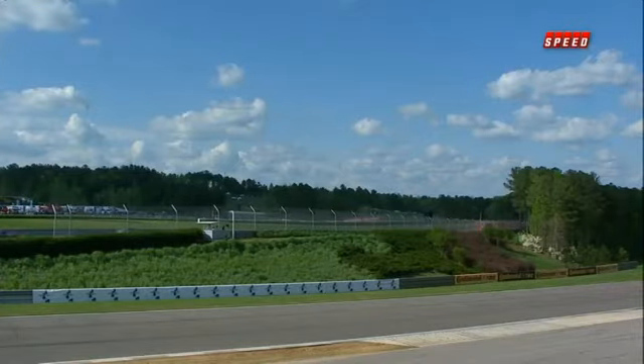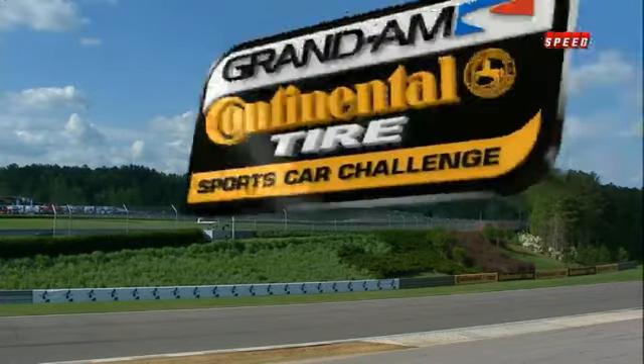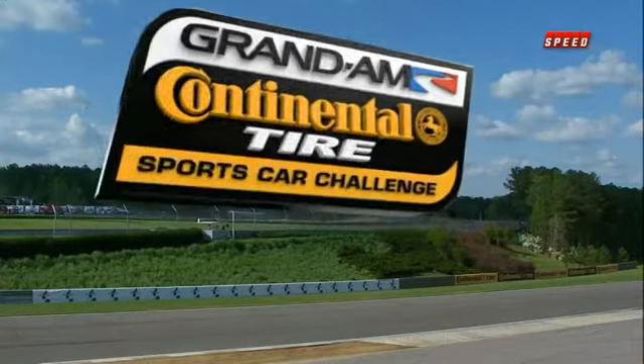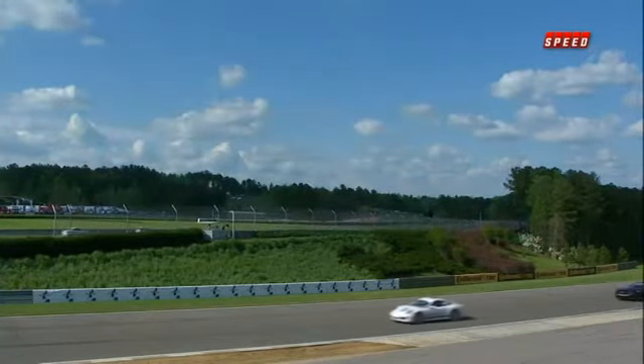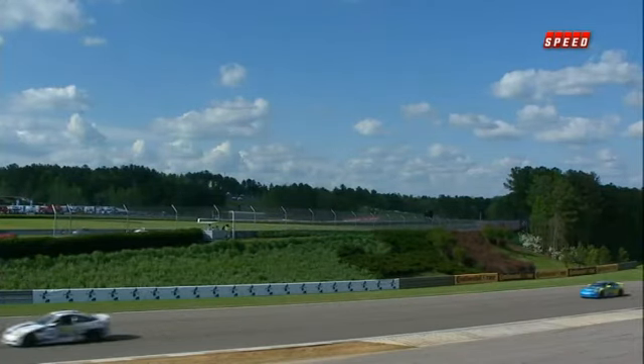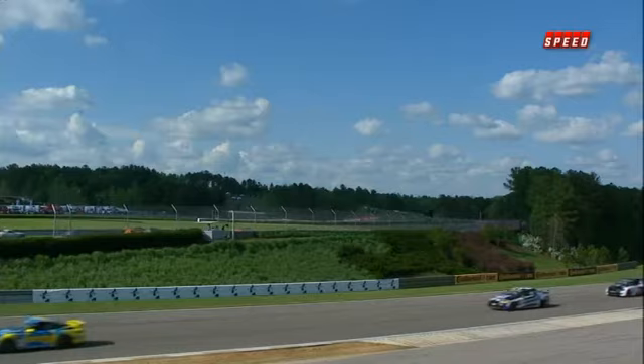After a two-month break, it's time to go racing again. Testing, refining, and wondering ends now as we prepare for round two of the Continental Tire Sports Car Challenge Series. This is the Barber 200 at the glorious Barber Motorsports Park in Birmingham, Alabama.